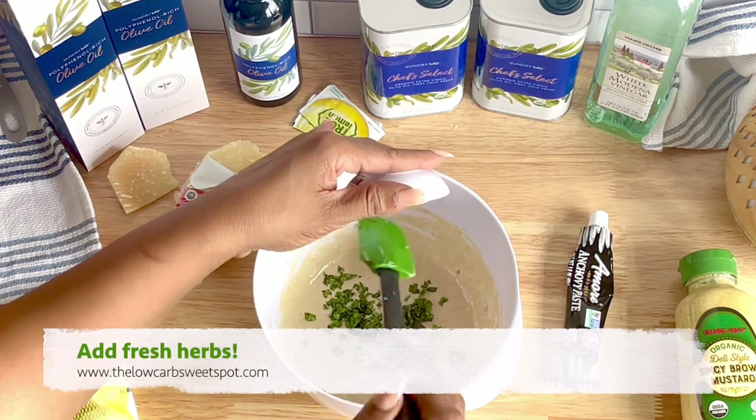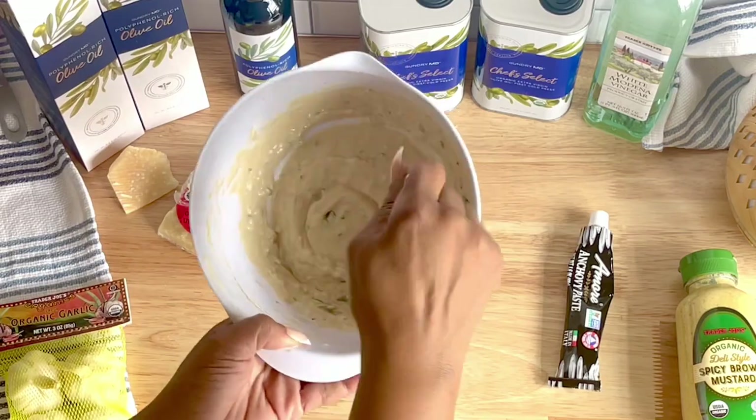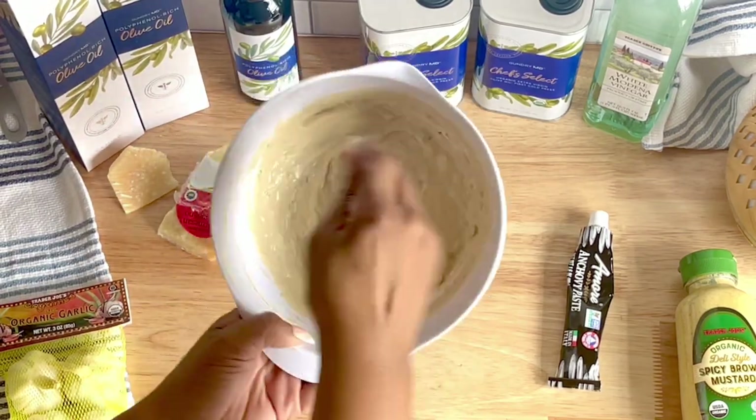Use code NATASHA20 via the link in the description box below for 20% off all Gundry MD products at gundrymd.com.